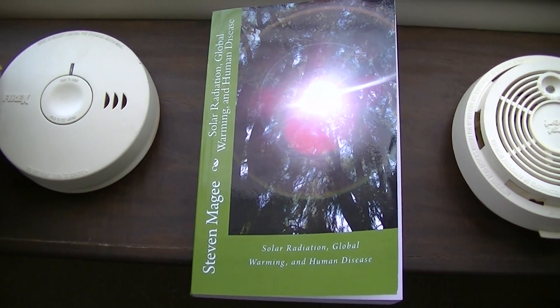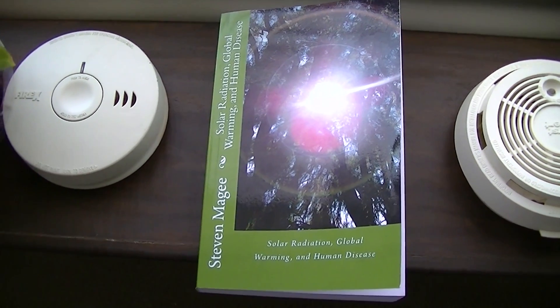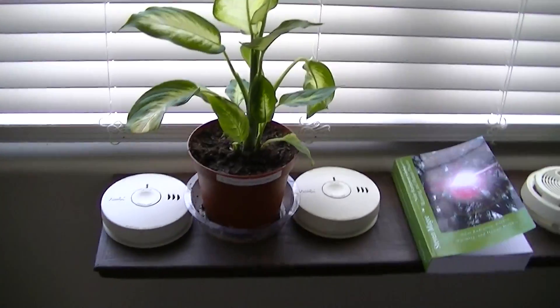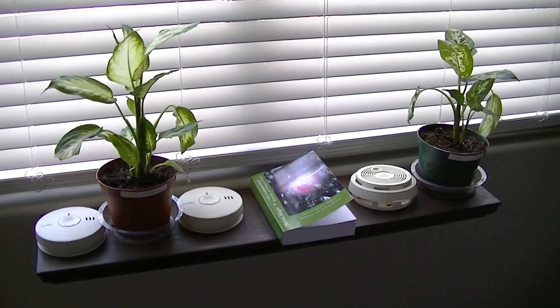Hi, my name is Stephen Magee and I'm the author of Solar Radiation, Global Warming and Human Disease. And we're here to repeat an experiment that that book talks about, and that is the smoke detector experiment.